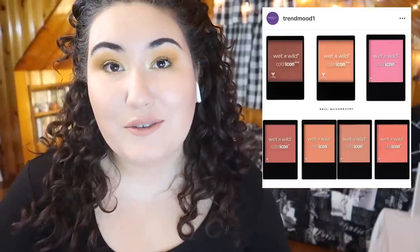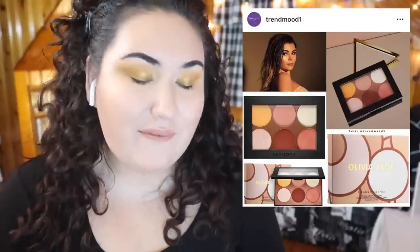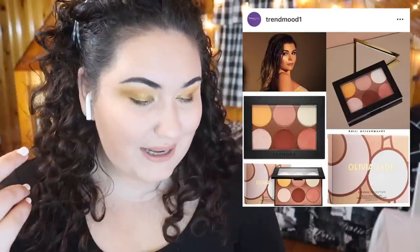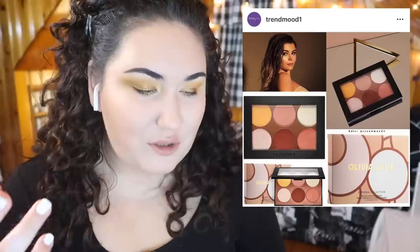Sephora just released a collab with Olivia Jade. I honestly have no idea who she is — she looks like a model based on her Instagram page. The palette looks really cute; it's like a face palette. I'd have to see it in store because I don't know if the shades would work for me — they look a little deep, catered more toward a medium complexion. But I love that they're bringing in someone new, someone I haven't heard of. This is what I want to see from collabs.